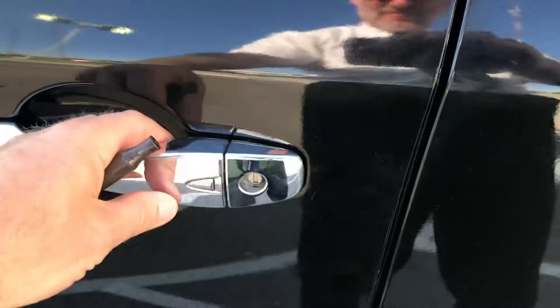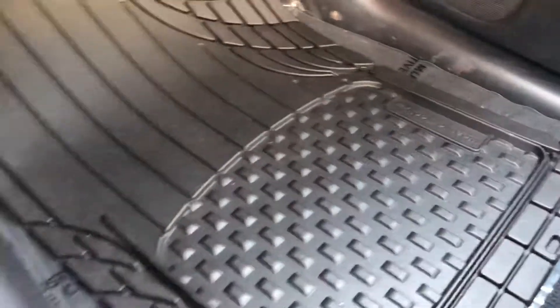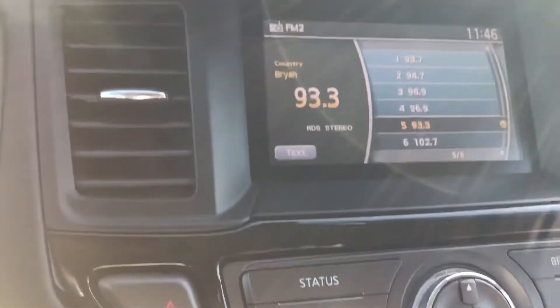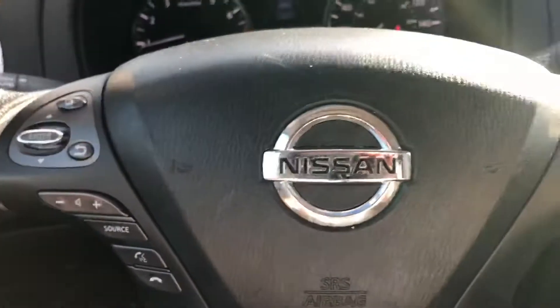You'll have easy entry access with the intelligent key. This looks nice up here too. You can see the floor mats installed. And here's the odometer. So this car looks nice.